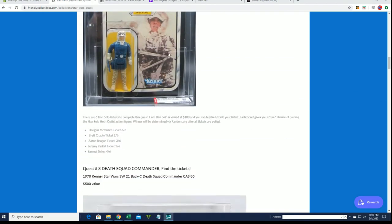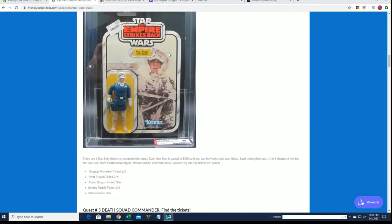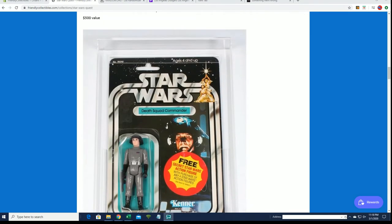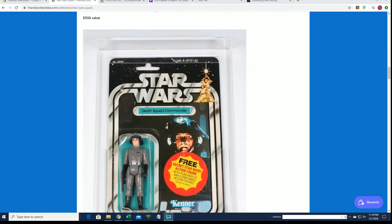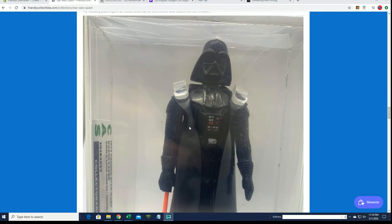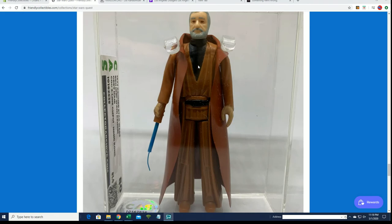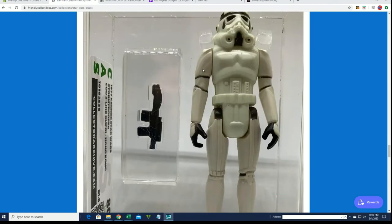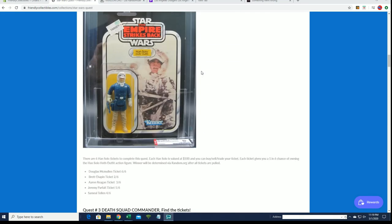We still have entries for the Han Solo vintage - there's one more ticket available for that. The Death Squad Commander, which is an original 12-back, there's still a few for that one. These are all originals right here. Romba's got one, this has already been hit. Some of these vintage loose ones in boxes - some have been hit, like Obi-Wan the other day - but a few vintage ones are still available. Still plenty of chances guys in Star Wars Quest.